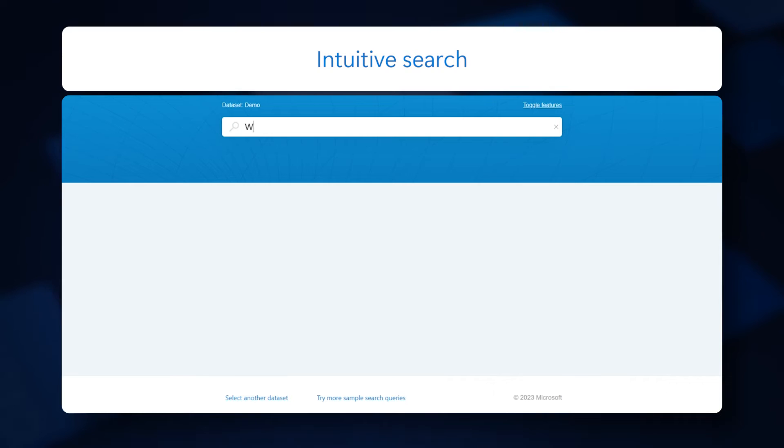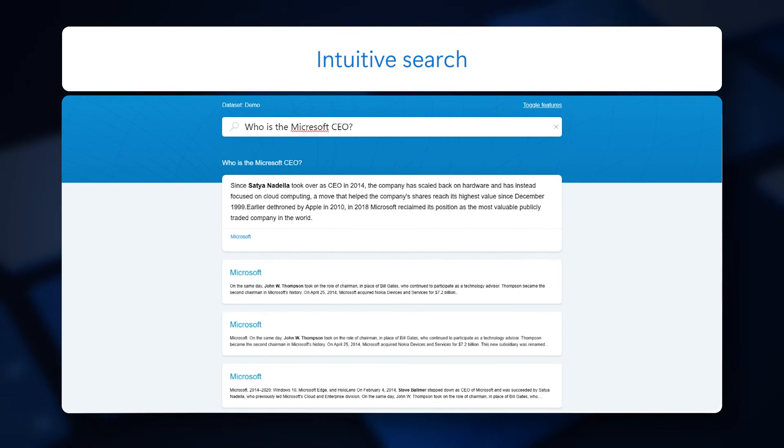With Cognitive Search, you can use artificial intelligence to provide a more intuitive and efficient search experience for users, even if they make mistakes.